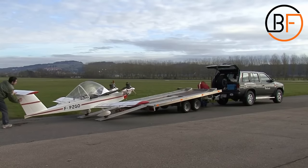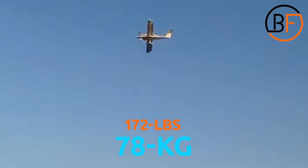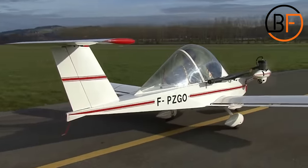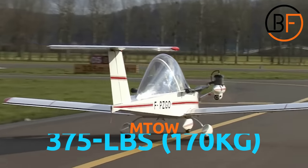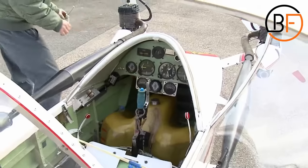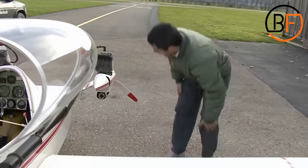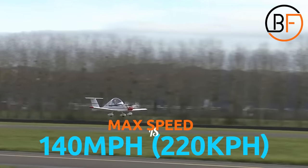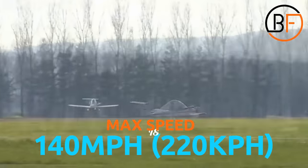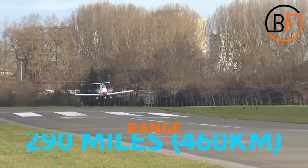If you took the entire aircraft and put it on a body scale, it'll measure 172 pounds or 78 kilograms. The MTOW is 375 pounds or 170 kilograms — that's over 200 pounds of cargo, which allows plenty of room for the pilot. The max speed of this aircraft is 140 miles per hour or 220 kilometers per hour, and the cruise speed is about 190 kilometers per hour or 120 miles per hour, with a range of 460 kilometers, which is the equivalent of 290 miles.